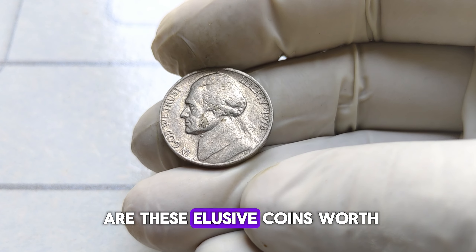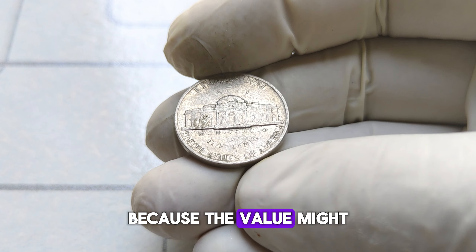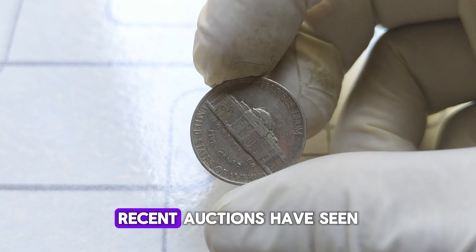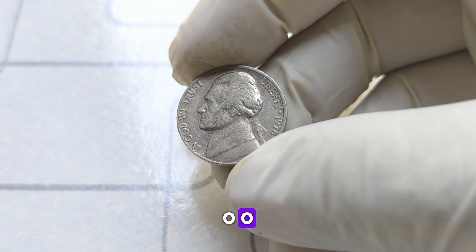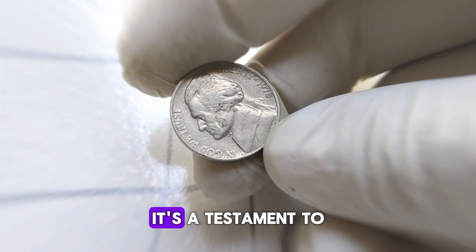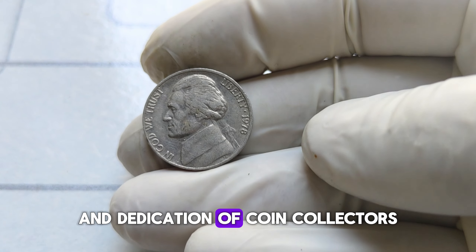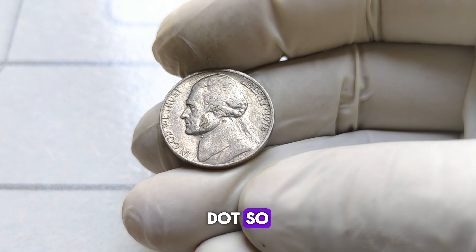But just how much are these elusive coins worth? Recent auctions have seen these coins fetch prices upwards of $78,000. That's right — $78,000 for a nickel. It's a testament to the passion and dedication of coin collectors who recognize the historical significance and rarity of these treasures.